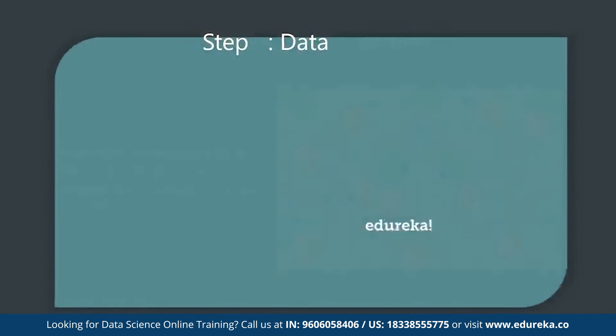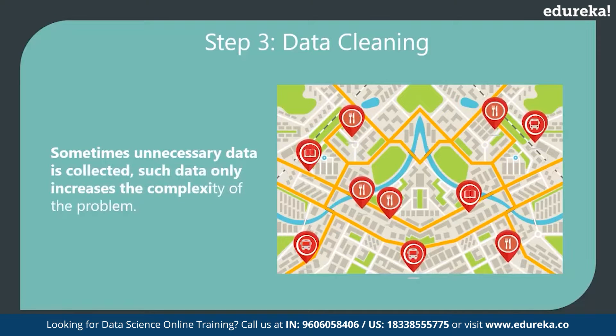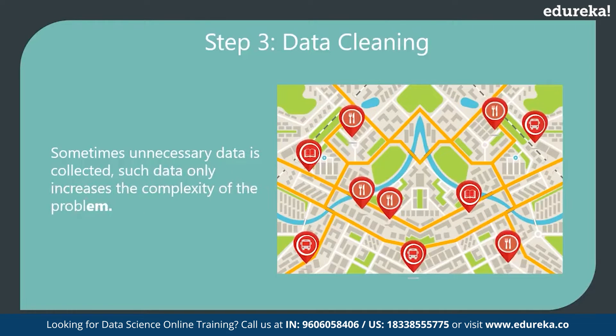The next stage is data cleaning. Sometimes unnecessary data is collected, which only increases the complexity of the problem. For example, Uber might collect information like the location of nearby restaurants and cafes. Such data is not needed to analyze Uber's surge pricing, so it has to be removed at this step.